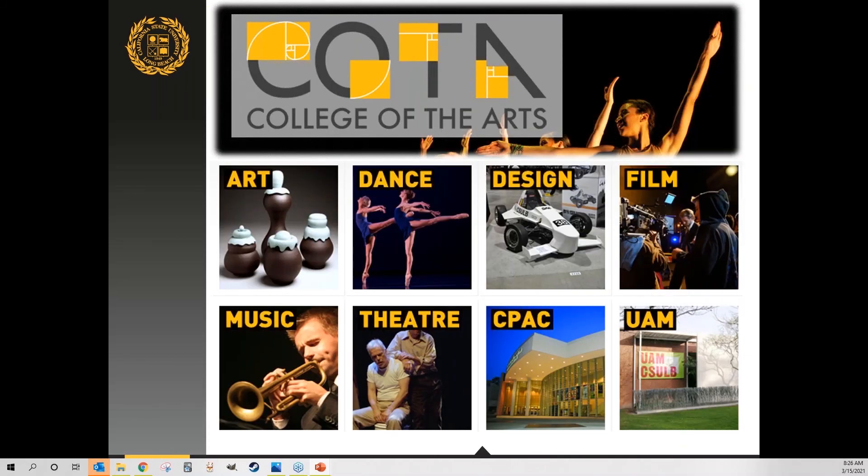We are the largest publicly funded art and music school in the Western United States. Even for students going into business or science, attending a university with a strong arts presence will shape your college experience. We offer art, an art museum on campus, performing arts including dance, music, and theater, a film school — notably, famous alumni include director Steven Spielberg — and within design we have industrial design, interior design, and fashion design. Sculptures and art are found across the entire campus.